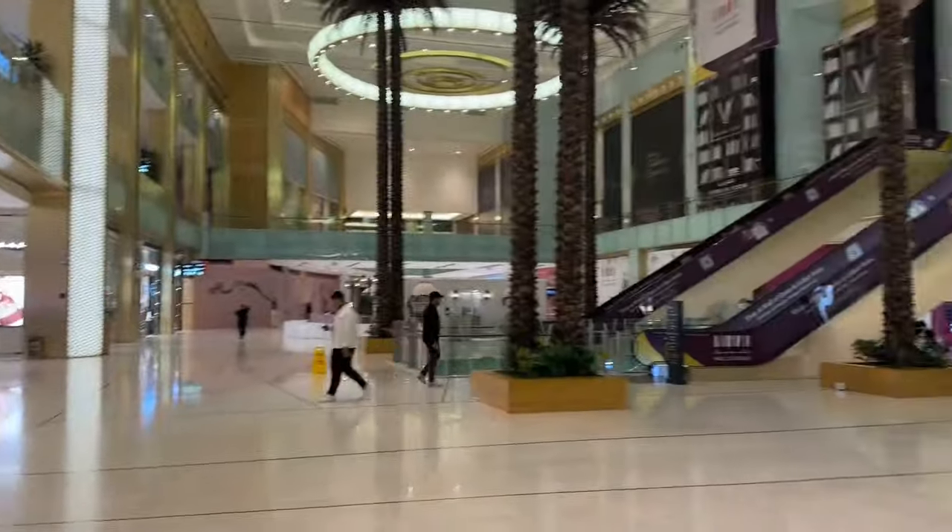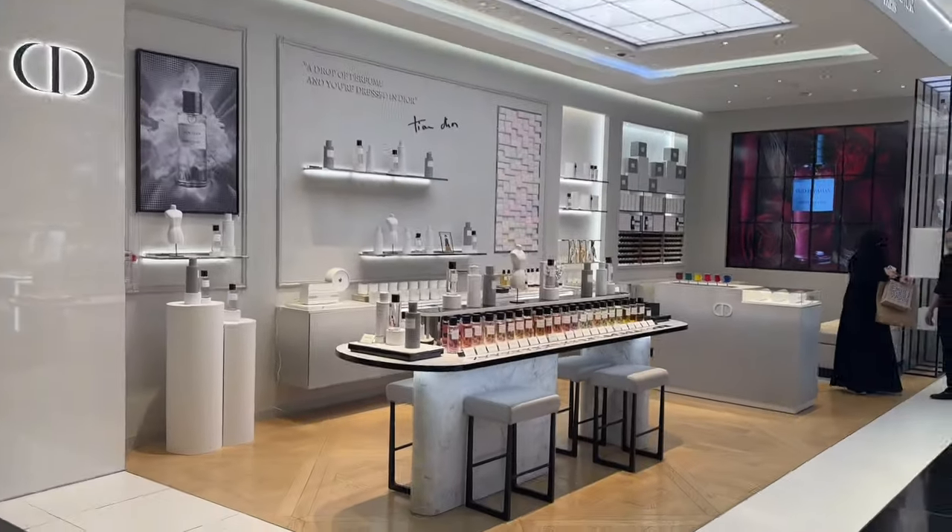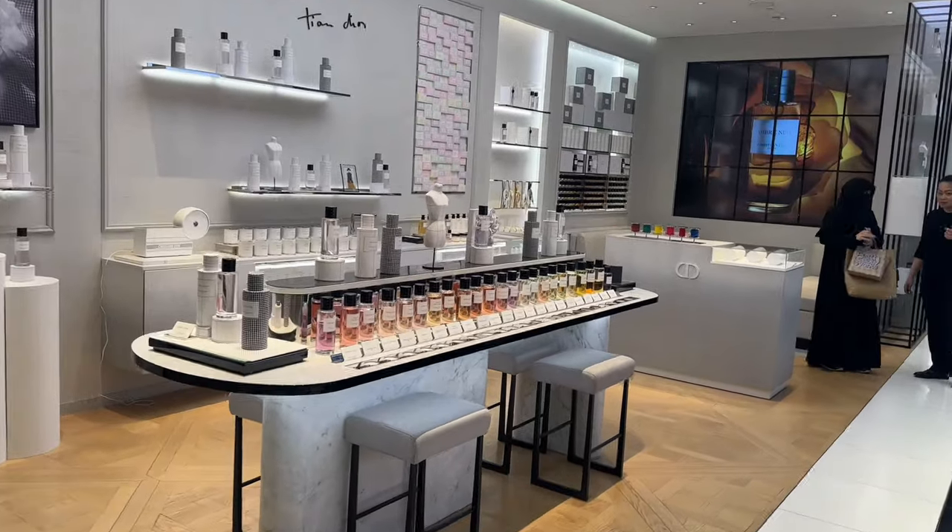Let the shopping begin! We just found ourselves here at the mall, and I'm looking for a perfume.